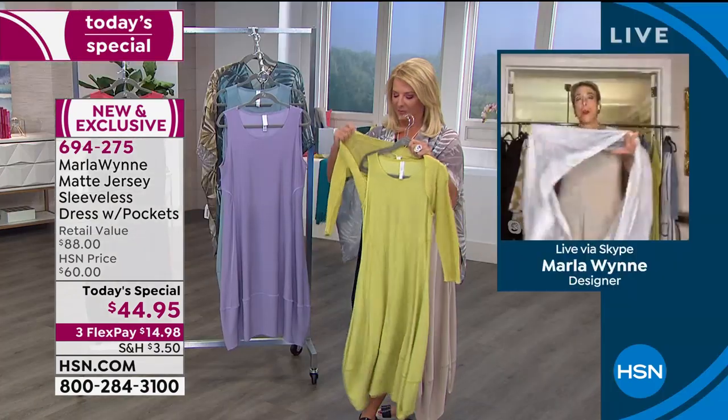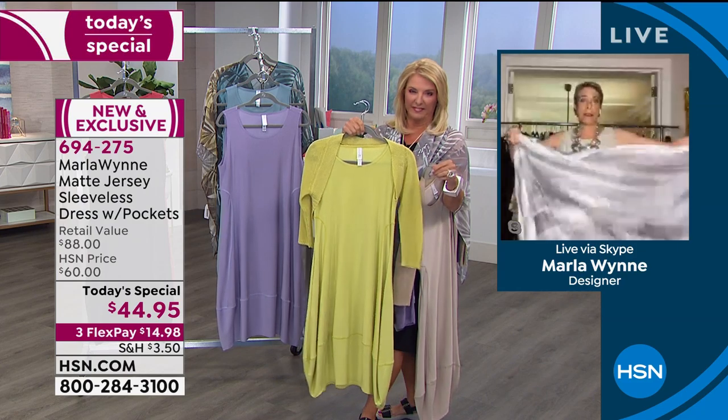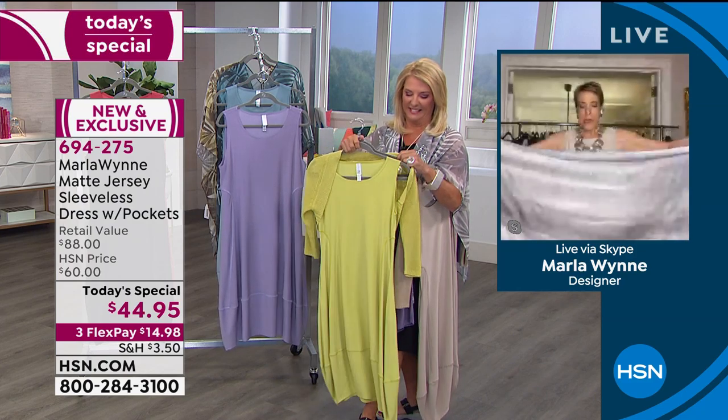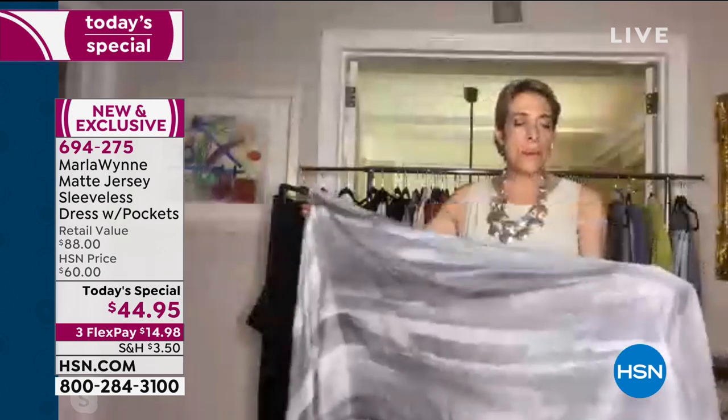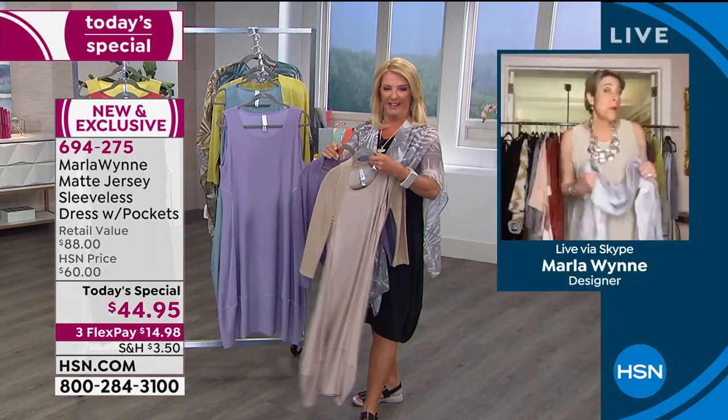It is adorable, and Marla shows there are also scarves on hsn.com. She was all prepared because they were selling out of the shrugs. This scarf is just painterly and beautiful. Marla made a video on Facebook about the dress — 'I feel pretty, I'm so pretty because this dress makes me pretty!'